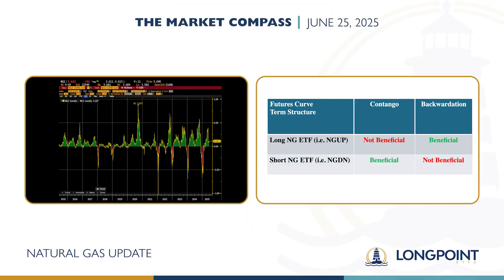Let's bring back that table from earlier. Now, this is all just hypothetical and definitely not investing advice, but everything else being equal — and that's a big everything else — you could expect to see an ETF like NGDN performing better heading into the fall because you're entering a period of contango. And an ETF like NGUP may perform better heading into the winter because you're entering a period of backwardation. There are a lot of other factors to consider, but if we just consider contango and backwardation, these are the patterns that you may see.